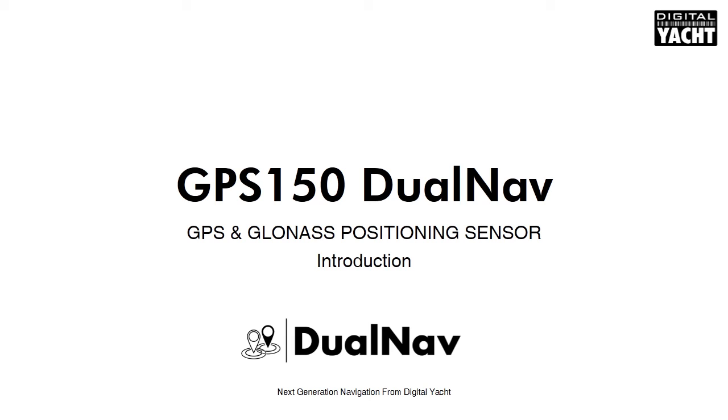Hi, my name is Nick Hayes, I'm CEO of Digital Yacht, and I'm delighted to introduce our latest technology called DualNav, and in particular the GPS150 DualNav Positioning Sensor to the Dame Jury.